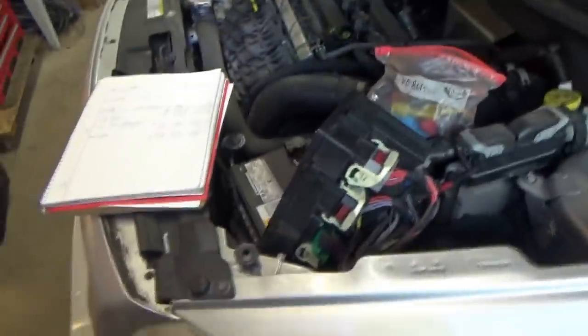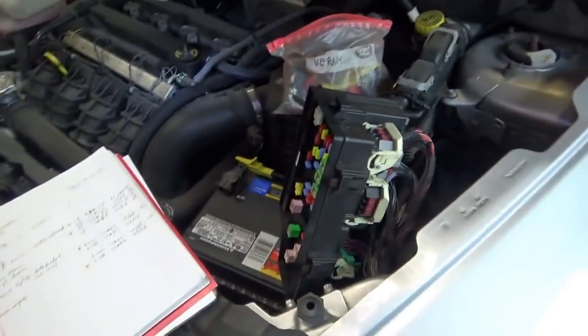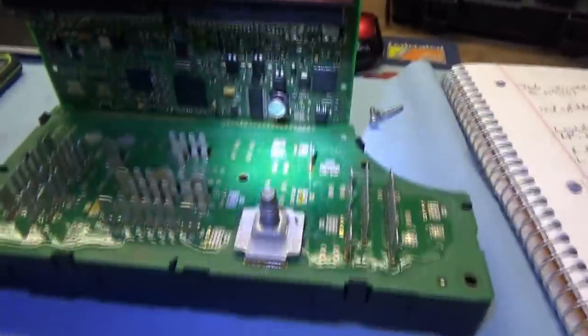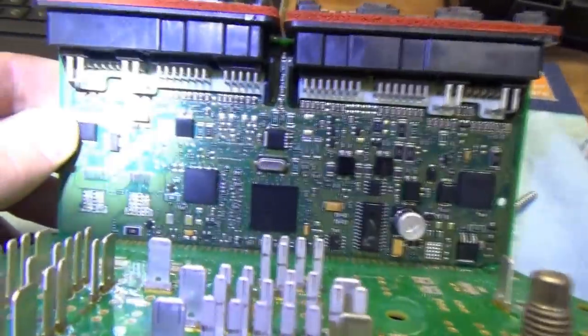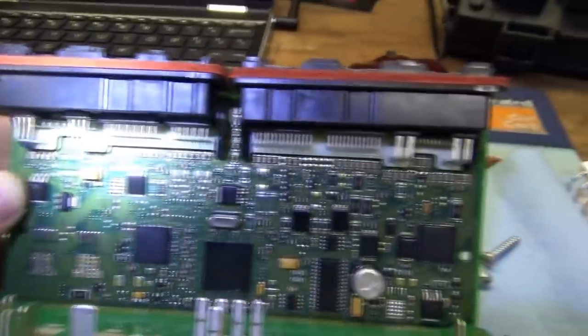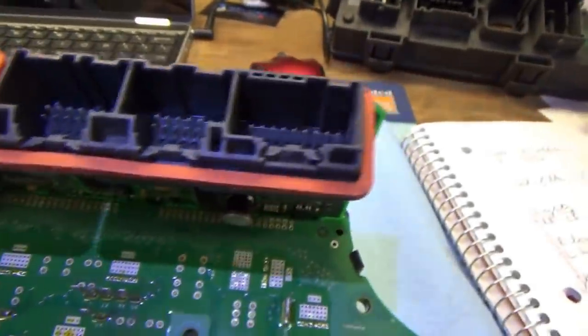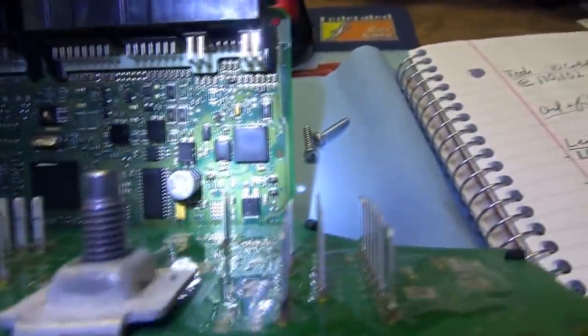We can open up the box and see if there's anything burned out or wonky in there. The TIPM cover comes off easily. I don't see anything burned or cracked — all the pins look clean. So this does seem like a chip or logic failure inside the TIPM.